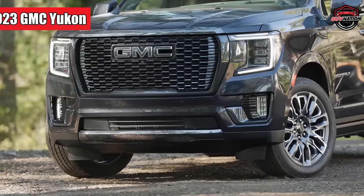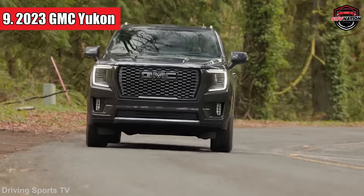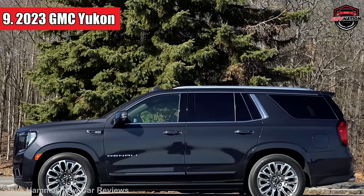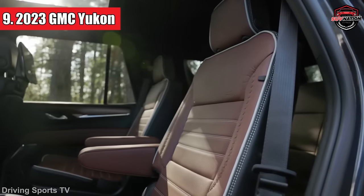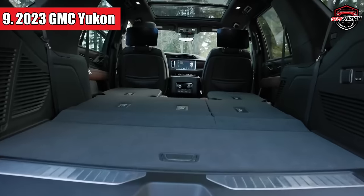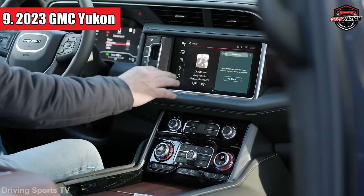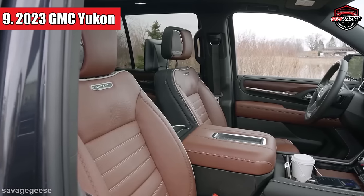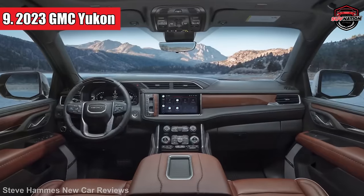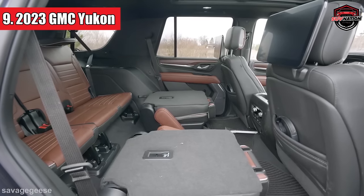Number 9: the 2023 GMC Yukon. The new GMC Yukon is an SUV that's got a lot going for it. It's big — like really spacious — with tons of room for passengers and cargo. You'll also find a user-friendly infotainment system and three different engine options. But the seats could be comfier, and the transmission can be a bit slow to shift gears. For a family camping trip, it's got plenty of space for your camping gear and all your passengers.